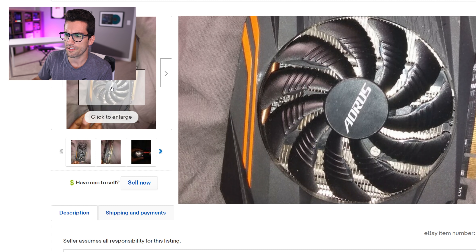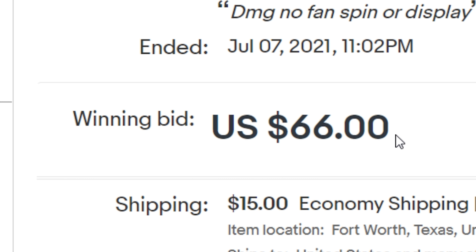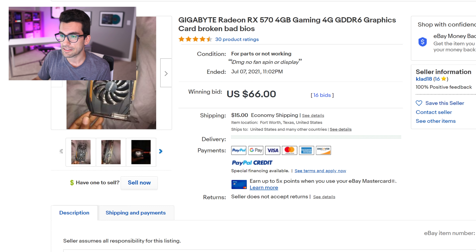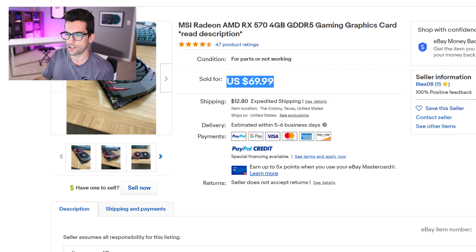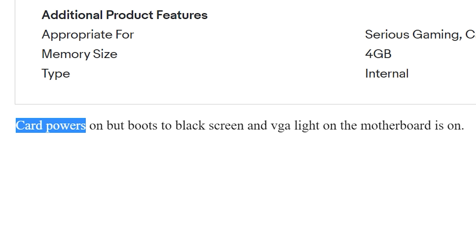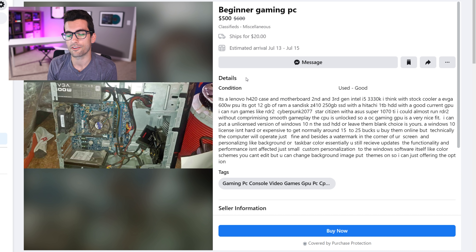The next one is an eBay listing — at first glance it's a pretty vanilla RX 570 from Gigabyte, and then the winning bid is $66. Prices are coming down — super reasonable for an RX 570 4GB — but then you read the condition: 'for parts or not working, no fan spin or display.' Someone paid $66 plus $15 shipping, about $80 for a broken RX 570. There's also an MSI RX 570 4GB that sold for $69.99 plus $12.80 shipping — sold for parts, card powers on but boots to black screen. So that's two broken RX 570s sold for almost $100 each, within 10-15 minutes of each other, with vague descriptions that suggest they're probably not repairable.